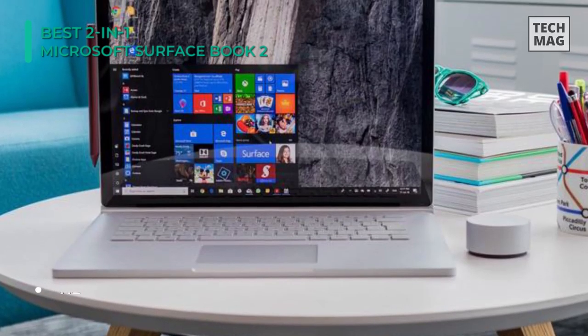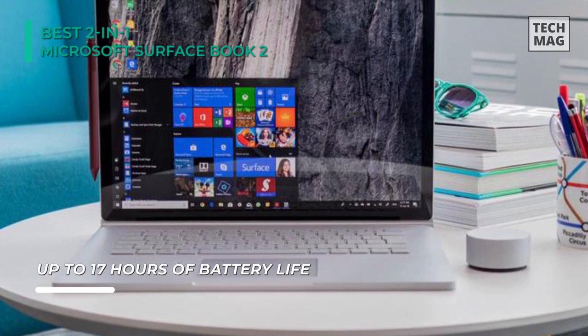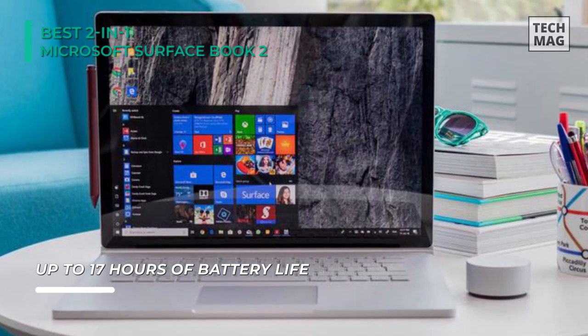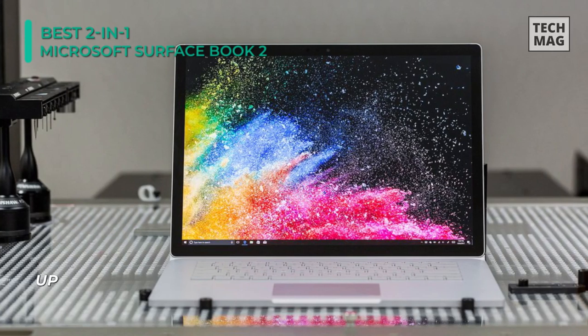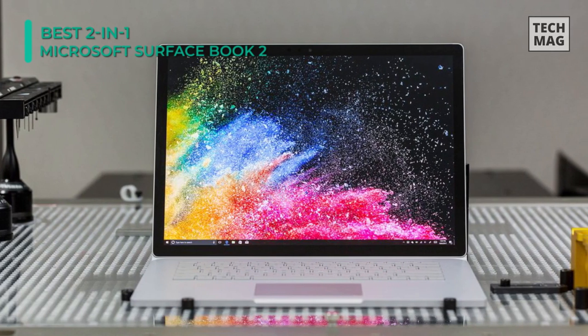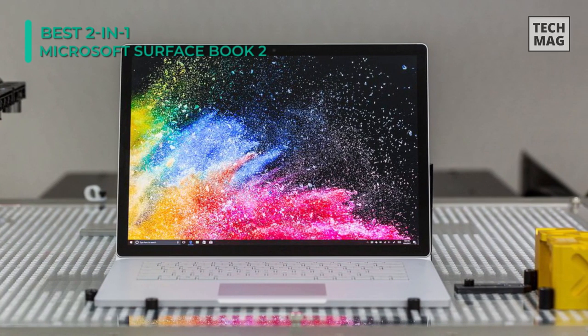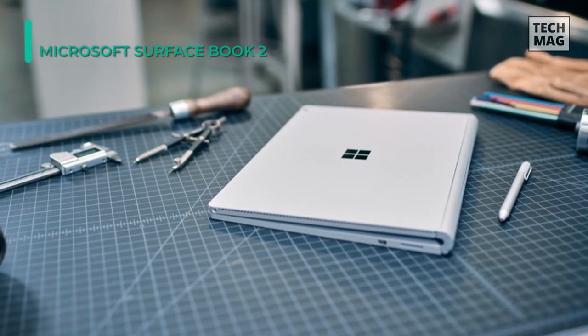You can detach the screen to transform the Surface Book 2 into a thin, powerful, and lightweight Intel Core i5 or i7 tablet that you can take anywhere. Fold the Surface Book 2 into Studio Mode to draw and sketch comfortably and naturally. Add Surface Dial and Pen for an immersive, creative experience.